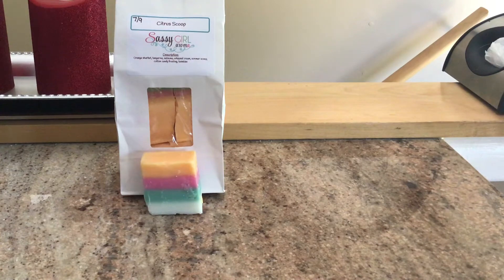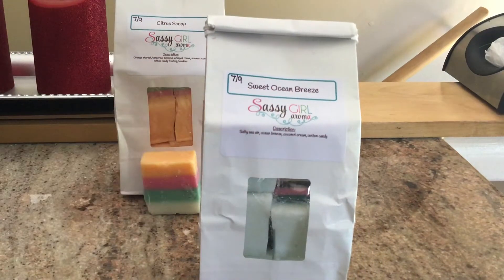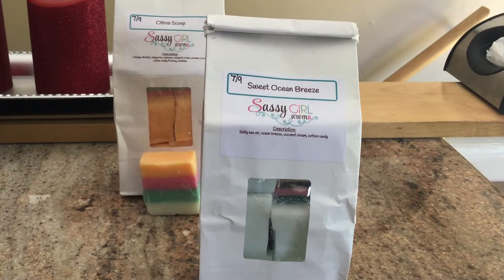The next one I have is Sweet Ocean Breeze, and this is salty sea air, ocean breeze, coconut cream, and cotton candy. The ocean breeze, I already have a chunk bag of and I'm obsessed with it — it is just amazing. If she ever offers that by itself again, I will totally buy one or two. It's a very aquatic, fresh, summery and clean scent. It doesn't have any description other than like you're walking along the beaches and the water splashes you and it's breezy. So I don't know exactly what's in it, like whether it's rain or ozone or salty sea driftwood or whatever other ocean concoction she could come up with.